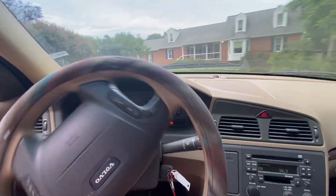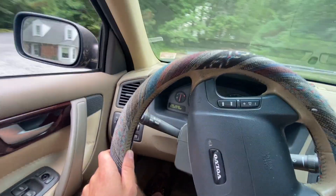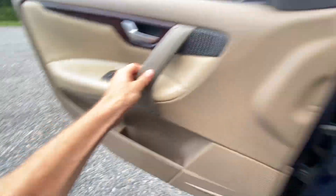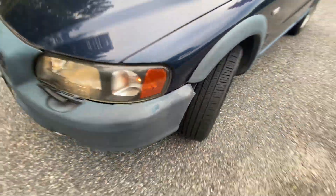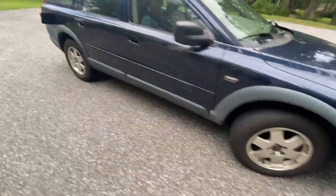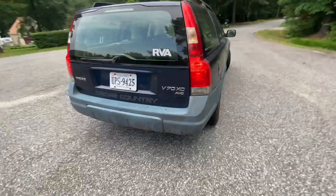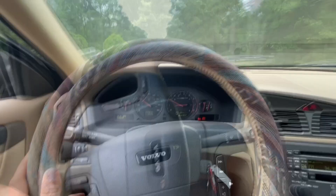He also just replaced the timing belt - there's a sticker on the front. It's got fresh tires on her. Clear lights. A little dirty. A little slightly lifted XC all-wheel drive. Man, I might be winning this guys. Let's go do the deal.